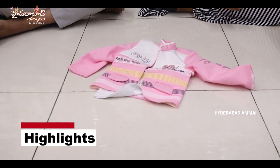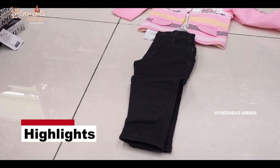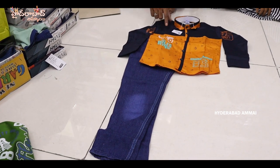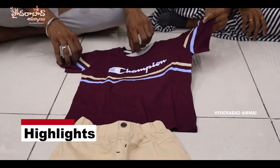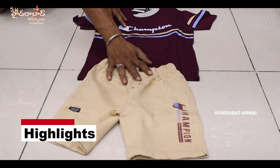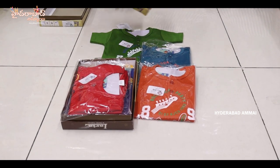Cotton jeans pants, pure denim type cloth jeans pants. This is a full open coat type. This is a fancy t-shirt, fancy print shirt and jeans pants. This is a fancy t-shirt with cotton jeans — a fancy design piece with a 30-40 design pattern.